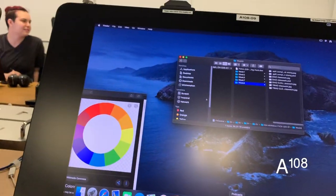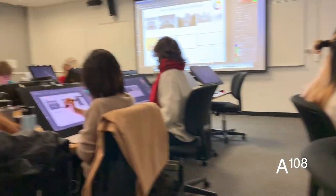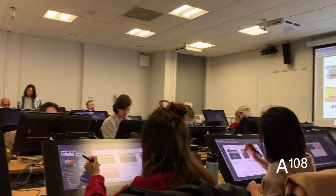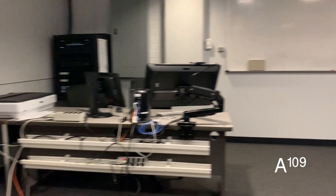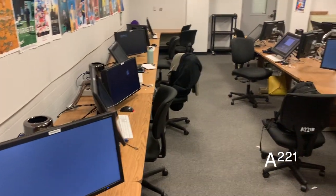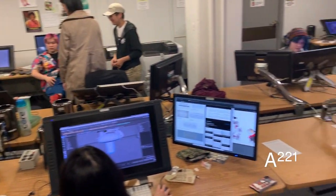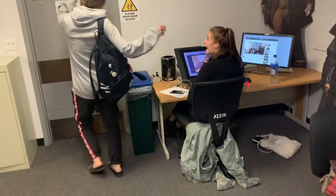The character animation program has three labs to work in and two computer labs: A108 and A109, which are also used by the experimental animators, and then there's A221, which is kind of the social lab — our version of A113. That's where I spend most of my days, and I love working in A221.